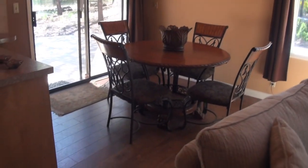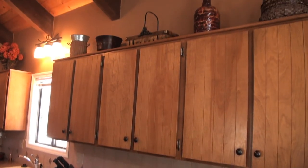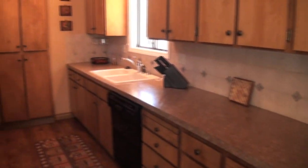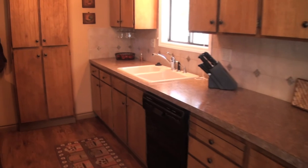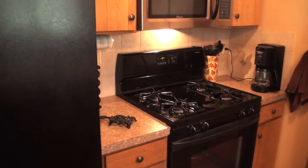There's a nice dining area. The kitchen has been updated with new counters. The cabinets are very attractive. The sink sits by a nice window, and the range is gas.